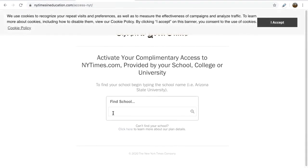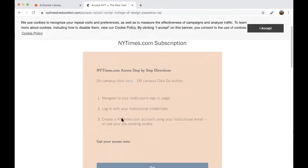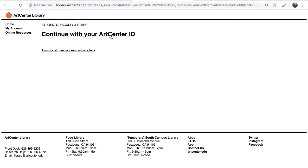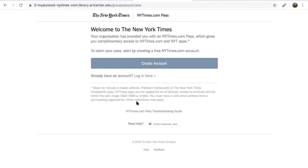Enter ArtCenter in the Find Schools search box and click. Scroll down and select Go. Next, you'll be prompted to sign into your Inside ArtCenter account.